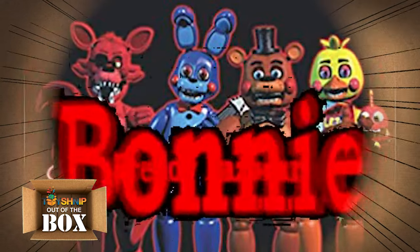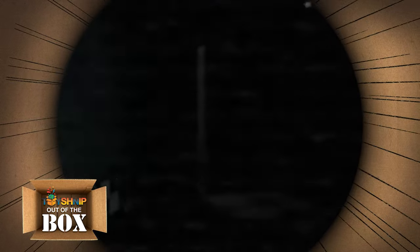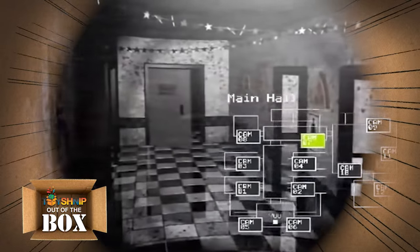Freddy, Bonnie, Chica, and Foxy — the animatronic attractions — are a delight to children during operating hours, but when the lights go out, the terror begins. The world of Five Nights at Freddy's is rich and mysterious, and the fanbase is hungry to discover all of its hidden secrets.